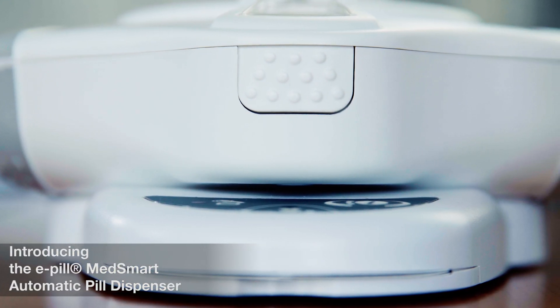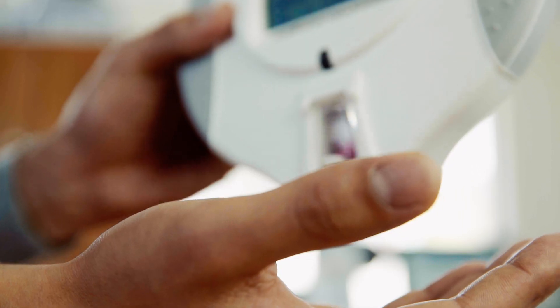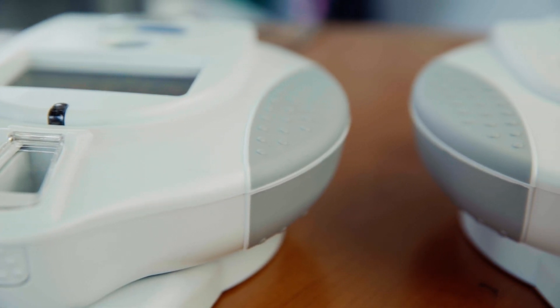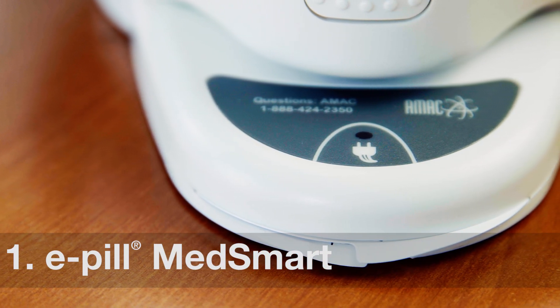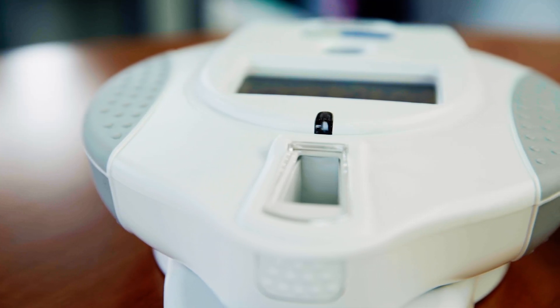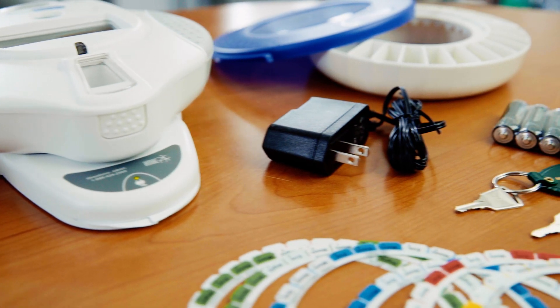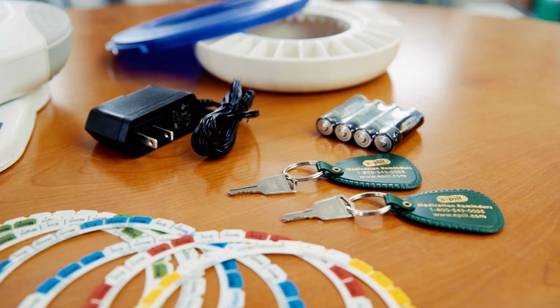Today we'll show you the ePill MedSmart Automatic Pill Dispensers by ePill Medication Reminders, the leading provider of devices that improve medication adherence. The ePill MedSmart comes in two versions. It is a professional-grade locked pill dispenser that only allows patients access to the right dose at the right time every day. This medicine dispenser was developed to help families and healthcare professionals manage patients with complex medication regimens.